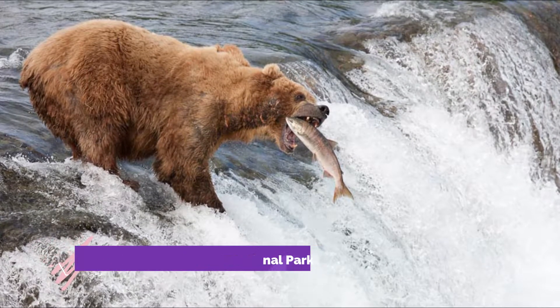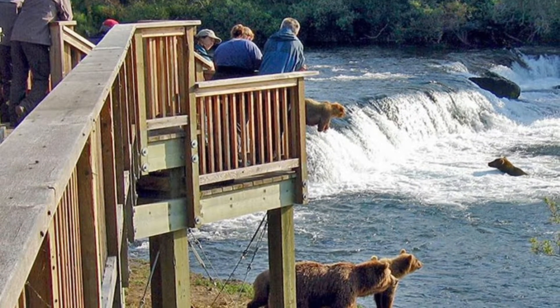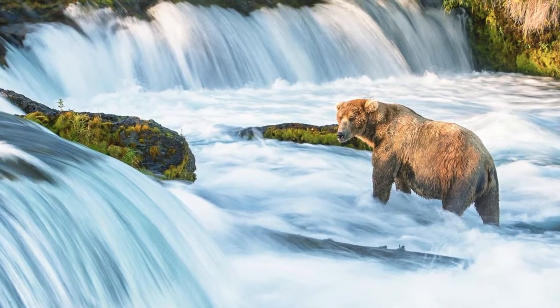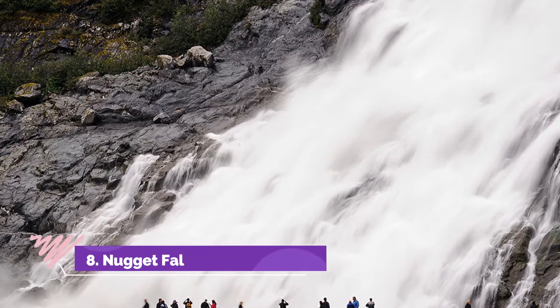Number seven: Brooks Falls, Katmai National Park. Located within the Katmai National Park, Brooks Falls is a destination of a kind — a spot you do not want to skip. This is the world-famous home for large populations of brown bears, where top-class photographers compete to capture classic shots of dozens of them.